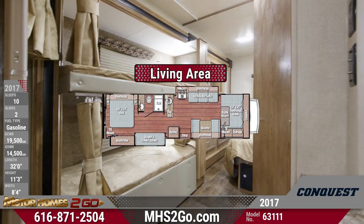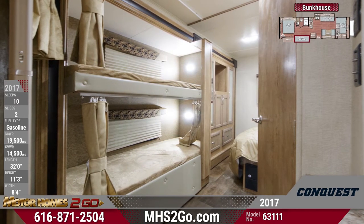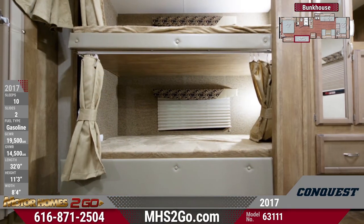There's no way that the kids won't love the bunkhouse. Each single bunk comes with a comfortable bunk mat, privacy curtains, and a reading light so your little campers will sleep soundly.